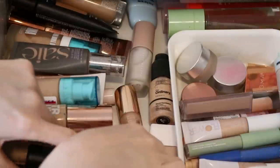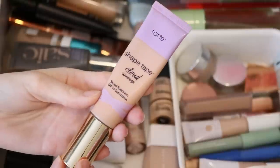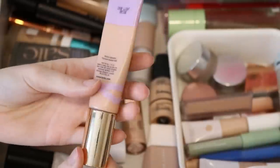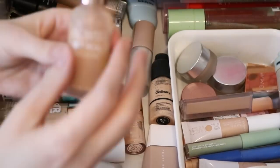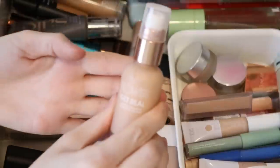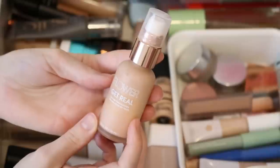Starting off in this drawer, I'm going to keep the Tarte Shape Tape Cloud Coverage foundation in — I've just really been liking it, and I appreciate the extra sunscreen on top of my everyday SPF. The shade 20B Light Beige is my perfect match. I also want to put in the Flower Beauty Get Real Serum Foundation. I just shook it up because it can separate — you definitely want to shake it before using. I have the shade Warm Beige L4 and I love it.